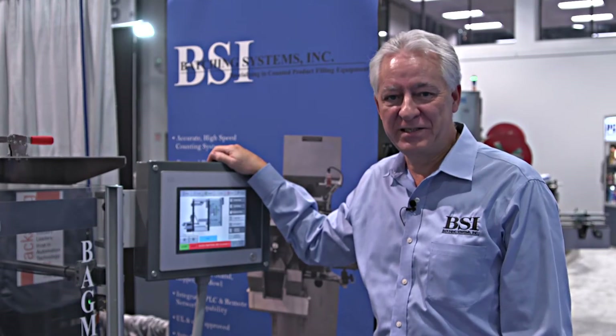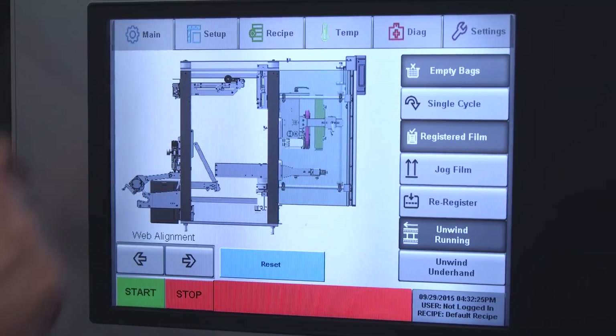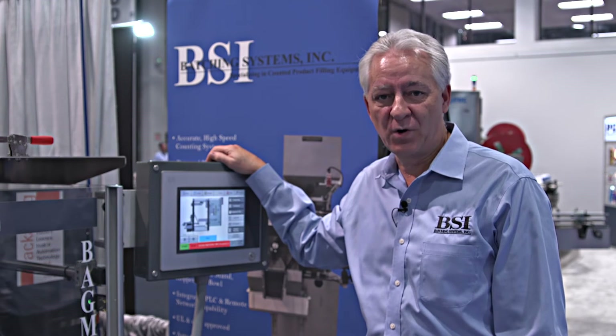For more information, please feel free to contact us at Batching Systems in Prince Frederick, Maryland or at our website www.batchingsystems.com. Thank you very much.